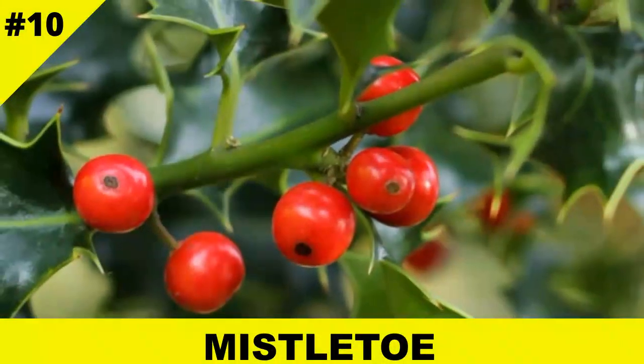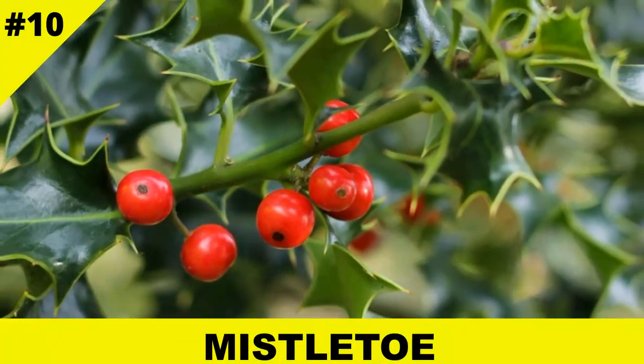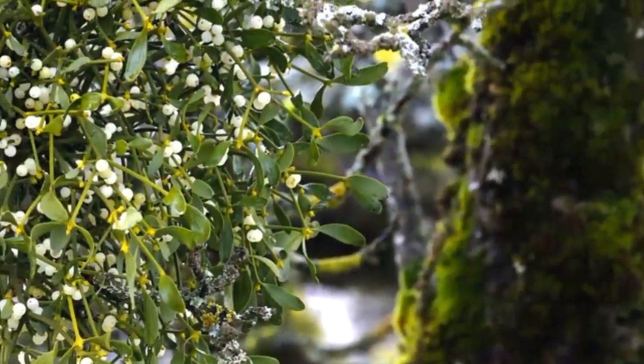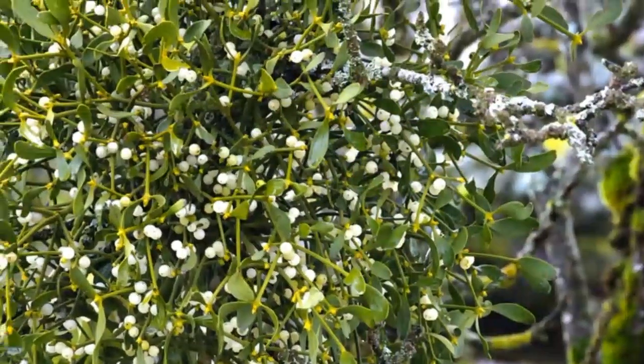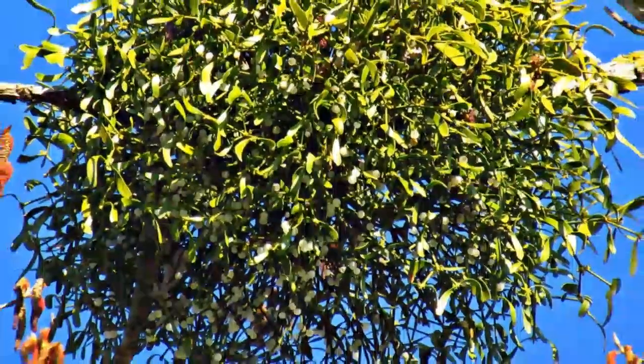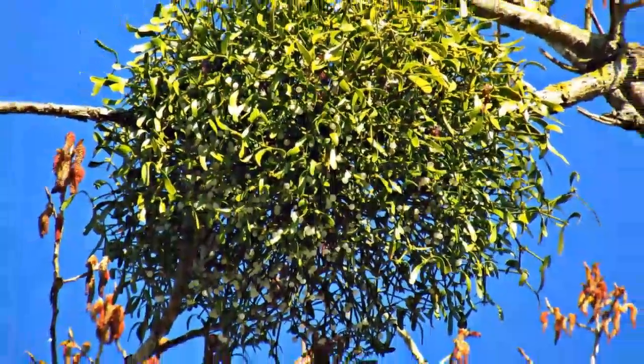At number 10, we have the holiday favorite mistletoe. But behind the romantic tradition lies a sneaky truth. Mistletoe taps into the vascular system of trees, stealing water and nutrients while giving little in return. Some species even weaken or kill their host over time.